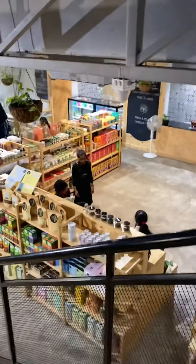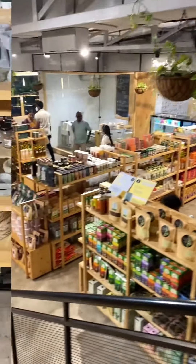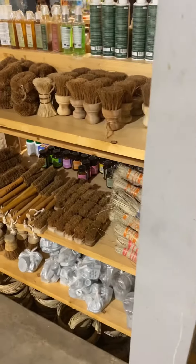On the ground floor of the cafe they are having some organic products like health care products and kitchen utensils etc. So I really recommend this place and I really enjoyed it.